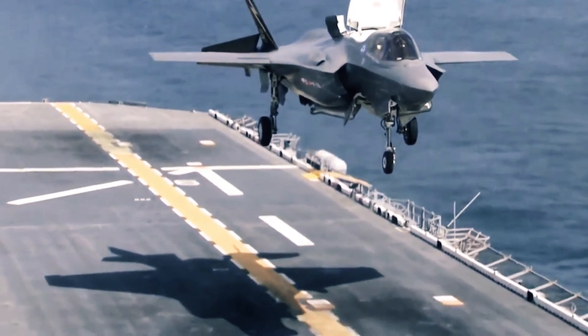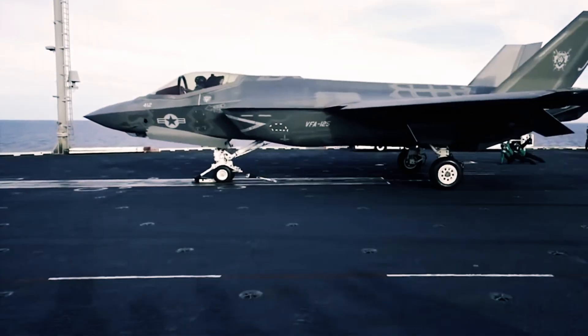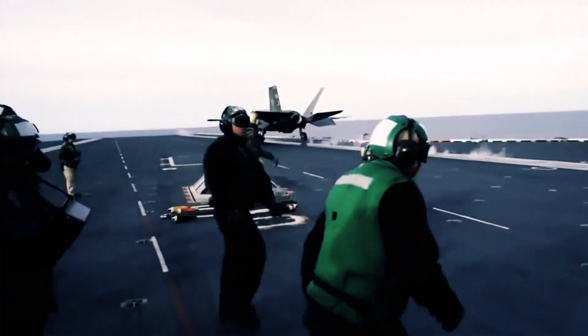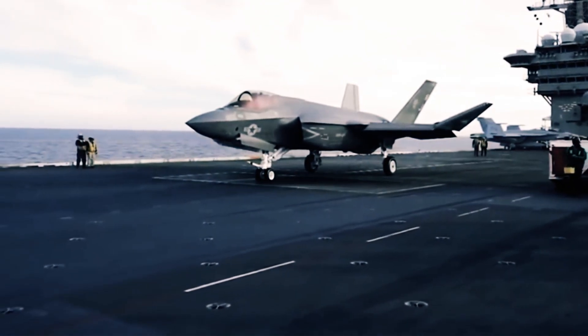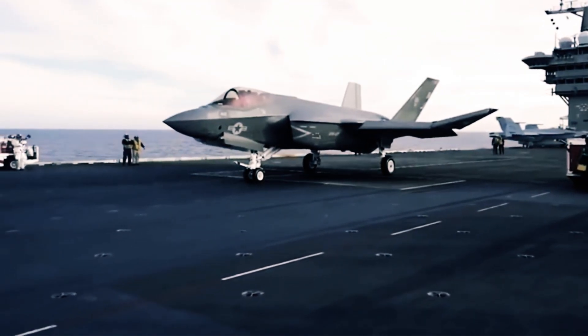The F-35 is available in three main variants: the F-35A for conventional takeoff and landing, the F-35B for short takeoff and vertical landing, and the F-35C with an expanded wing and tailplane area, optimized for carrier-based operations.